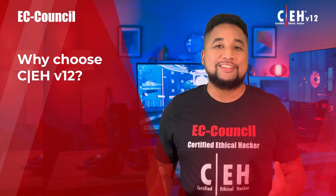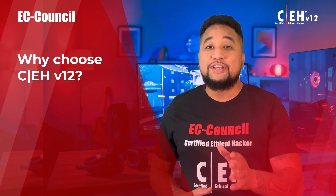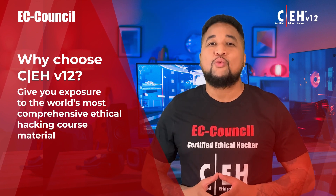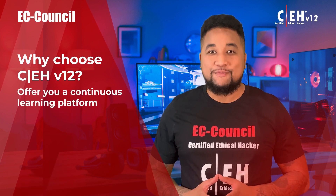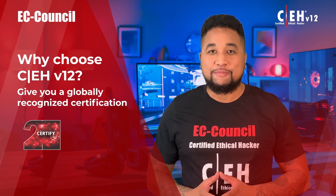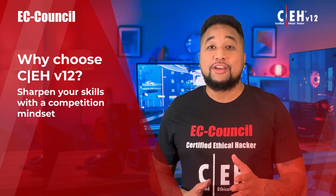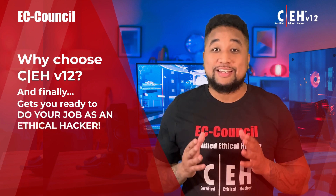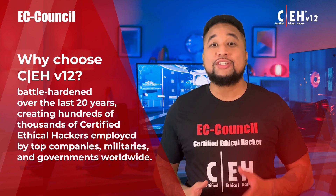So why choose CEH version 12? CEH is one of the most sought-after certifications for cyber jobs across the world. CEH v12 is the only program that enhances your mindset to think like a hacker, offers the world's most comprehensive ethical hacking course material, provides a continuous learning platform, delivers a globally recognized certification, gets you close to real-world ethical hacking experience through Engage, and sharpens your skills with a competition mindset through Compete — all to get you ready to do your job as an ethical hacker.